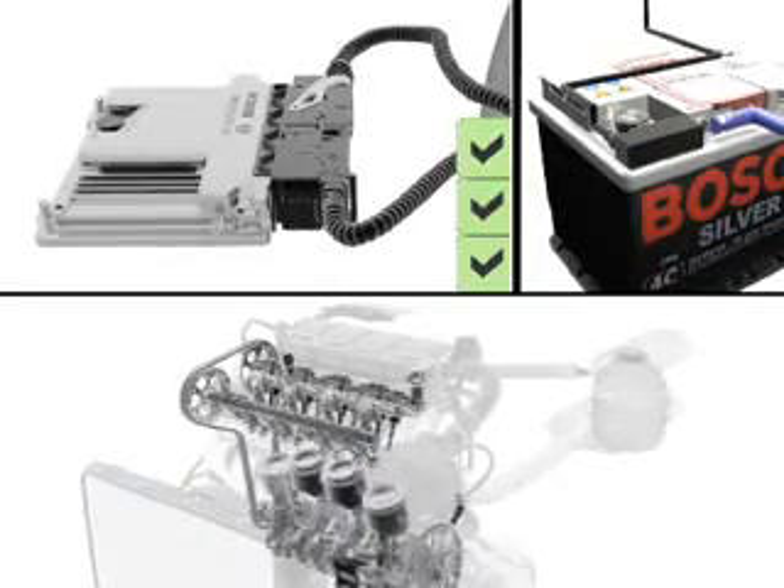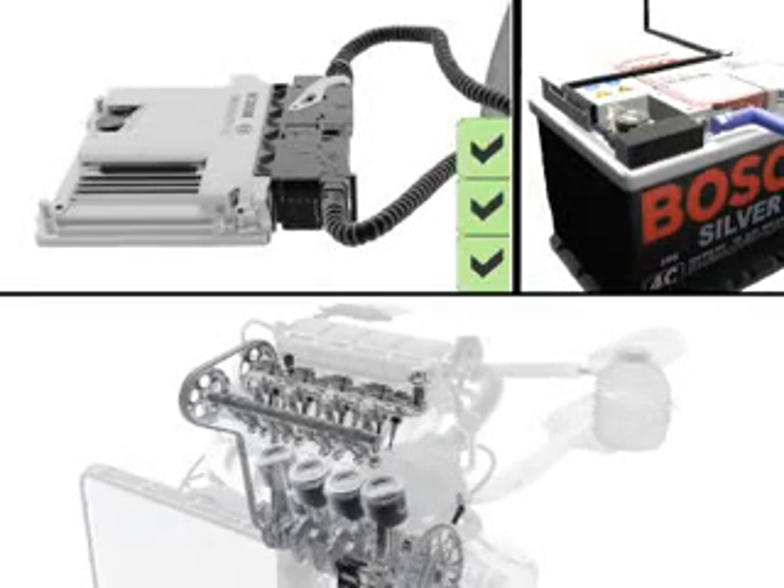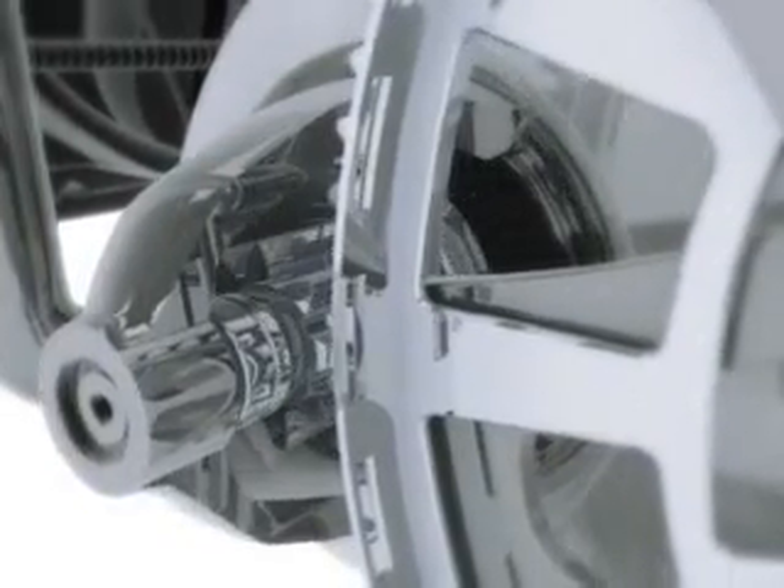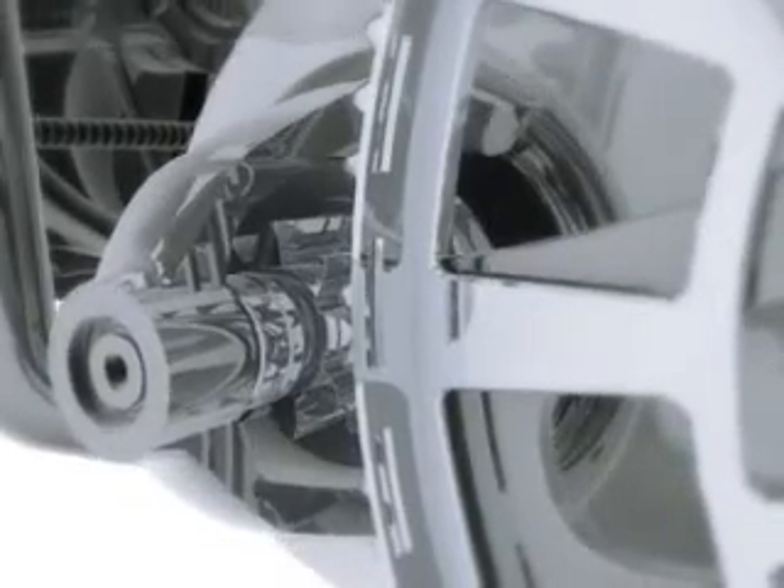The engine now switches off automatically. Preparing for the next engine start, the starter pinion engages in the ring gear. This enables the engine to be started more quickly and the typical bump as the pinion meshes is avoided.